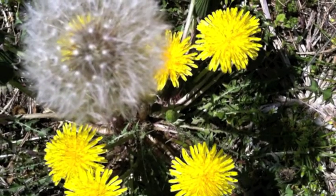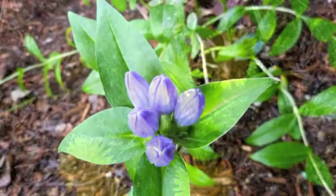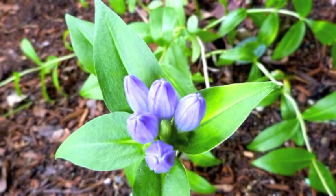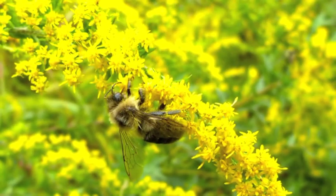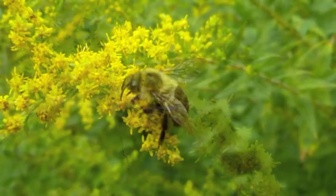There's hoarfrost on a branch, which makes an interesting photo. These are dandelions. Closed gentians. A bee on goldenrod, and simply another view of that bee.